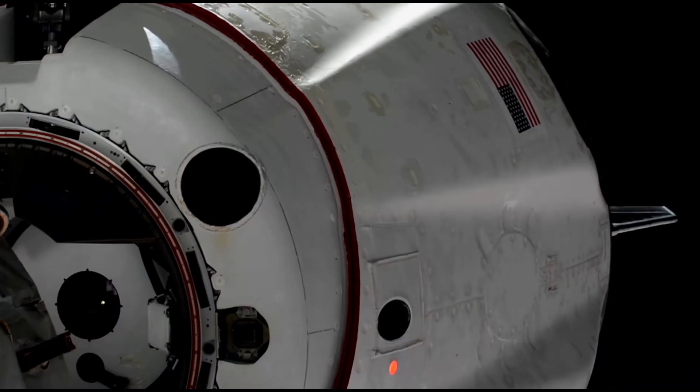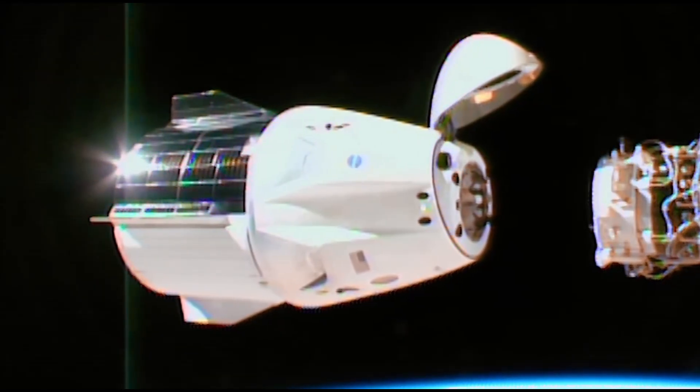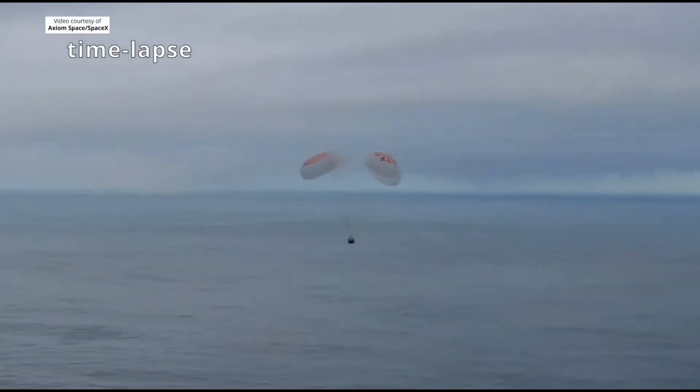When it's time to go home, the capsule undocks from the station and performs a deorbit burn, coming home with a fiery re-entry and parachuting down off the coast of Florida.